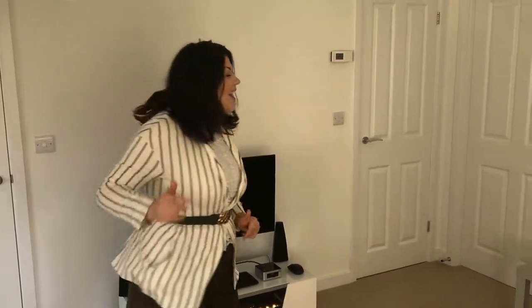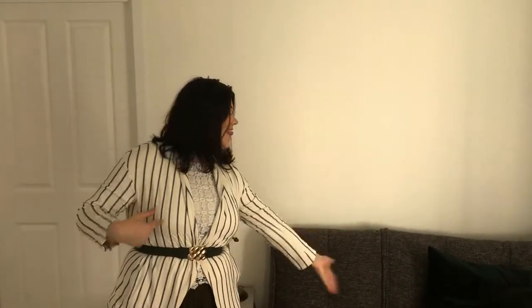Hi guys, welcome to another episode of Hayley's Help. Today I wanted to show you something new that I got in my house. I did say to you a few vlogs ago that in my new home I'm going to be showing you new decor that I'm getting to furnish it, different furniture, and the first thing comes in the form of this.